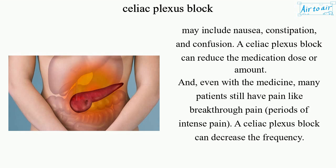A celiac plexus block can reduce the medication dose or amount. Even with medicine, many patients still experience breakthrough pain — periods of intense pain — and a celiac plexus block can decrease the frequency of these episodes.